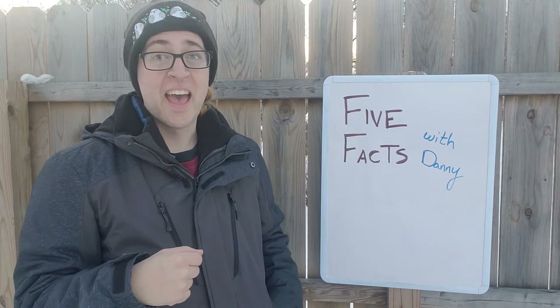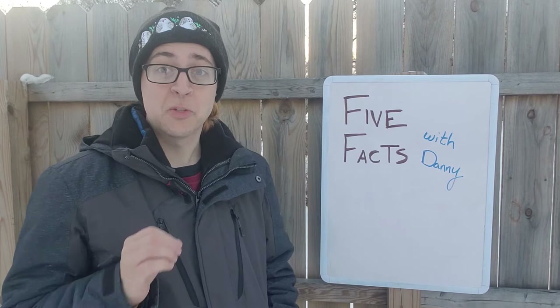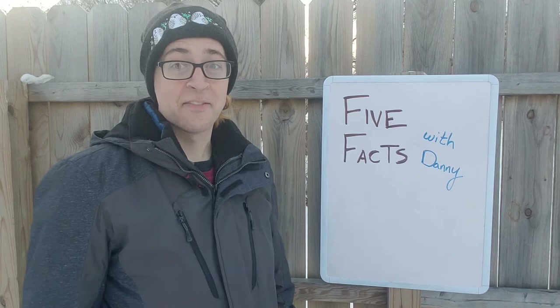Hey everyone, welcome to 5 Facts with Danny. That's me, I'm Danny. It is February. It's cold outside, there's snow everywhere, and it's really hard to believe that some birds are actually already thinking about spring. The first birds to start thinking about spring are usually the owls, and February is actually the best time to hear owls calling at night. Just the other night we heard a great horned owl right here in my backyard in the middle of Milwaukee. So in honor of the great horned owl and all the other owls that are singing right now to get ready for spring, I've got five facts about the great horned owl. Let's do it.